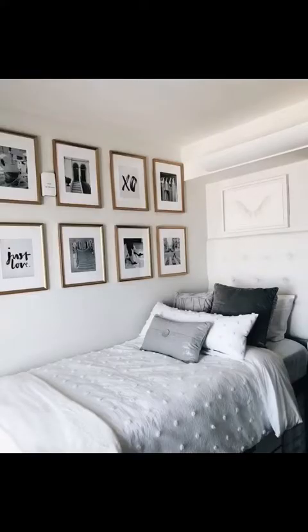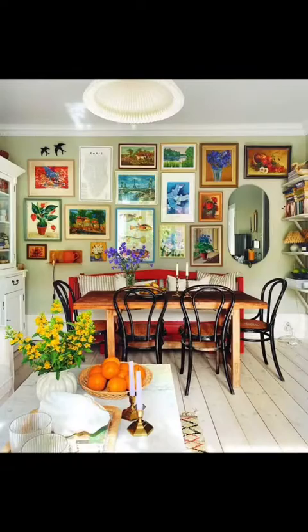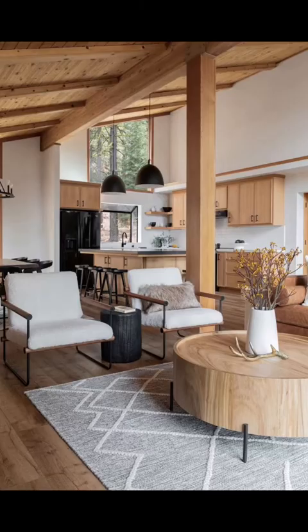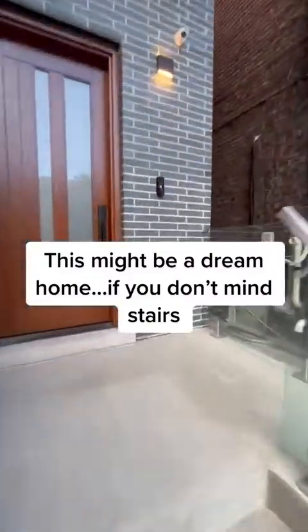I hate these. I think I might hate this even more. Yes, of course. I've grown really fond of this. Surprisingly, I actually like this. This might be a dream home — if you don't mind stairs.